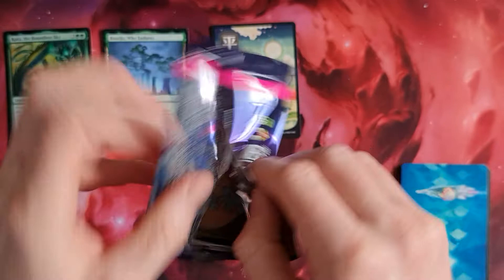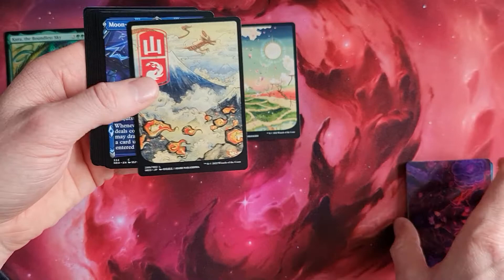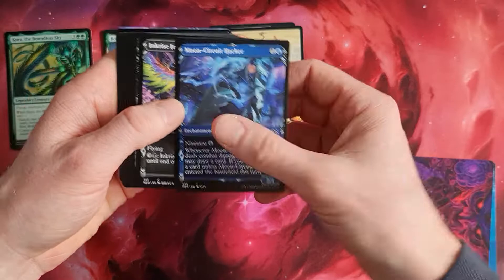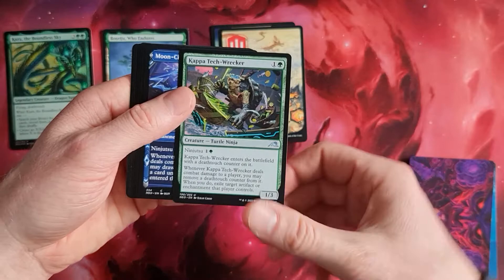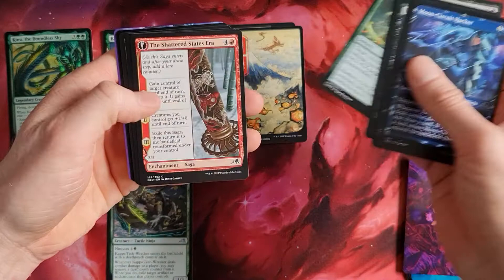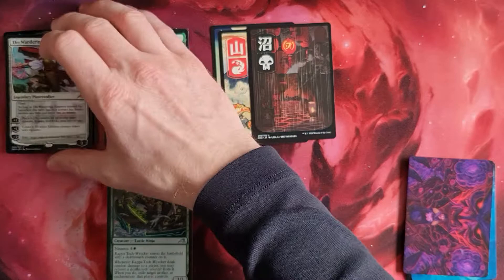Package number two. I'll go from the top to the bottom in the left, middle, and right spot. A nice little mountain, we do have an art card. These cards look stunning - I really like this anime style. We have the Inkrise Infiltrator, Kyoto's Persiaid, Kappa Tech-Wrecker - our ninja turtle - really cool card. Shattered Star. And the Wandering Emperor - a nice pick! Two mythics right behind each other. Kappa Tech-Wrecker - cool cards.